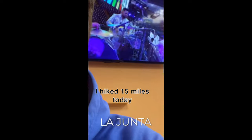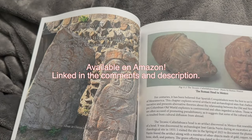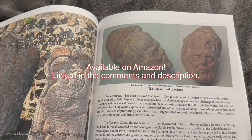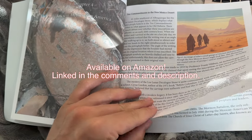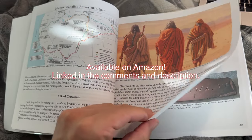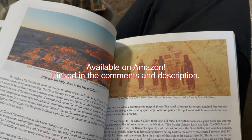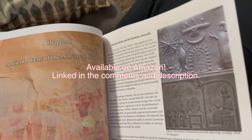Thank you so much for watching — that was a lot of fun. I'd always wanted to go there; I grew up in western Kansas not far from those dinosaur tracks in eastern Colorado. If you'd like to support my work, please consider buying my book, Enigmatic North America: Legends, Oddities, and Controversial History. I also have a playlist called Enigmatic North America where each chapter is detailed as an episode — I've been all around the United States, Mexico, and even parts of Guatemala documenting legends, oddities, and controversial history of the Americas. Over 23 chapters, 240 pages, and 240 photos, many taken myself. Please like, subscribe, and share this video — until next time, take care.